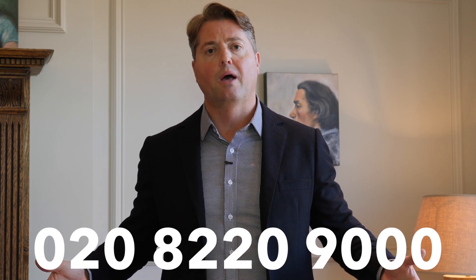If you're interested in finding out more details on this property and would like to book a formal viewing, please contact myself, Neil King, on the phone number below. See you all next time, bye-bye.